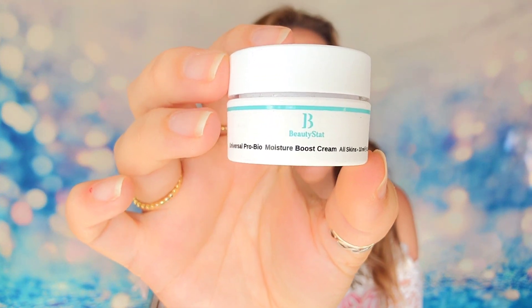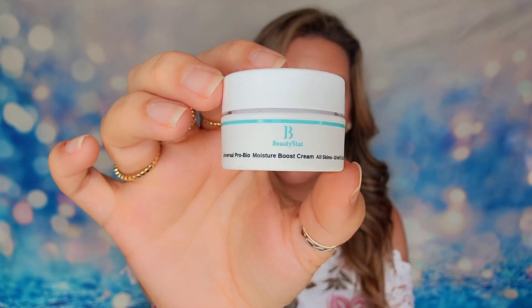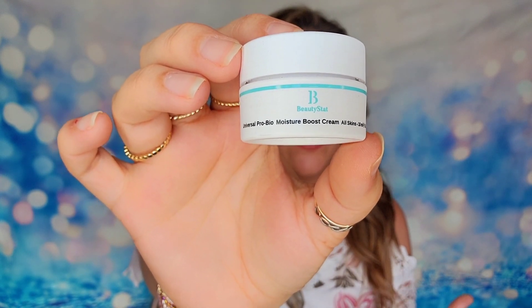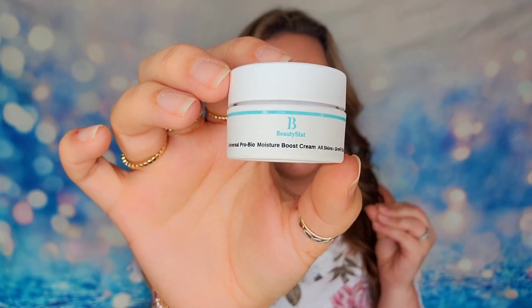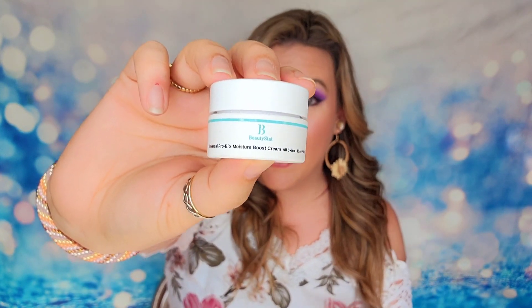The next item is from Beautystat — this is a really great moisturizer. It's their Pro Bio Moisture Boosting Cream, and it works for all skin types. It's 10ml of product, so it's only a sample size, but this is a really great moisturizer. It helps to give you hydration, and it's also got a little bit of vitamin C that will help to brighten your skin at the same time. They recommend using this product twice a day. I've only ever done it once a day, but I found that my skin was really soft after using it — very smooth and gentle. Lots of hydration and moisture inside of it. Beautystat is not cheap either, but again this will just be a sample size product.